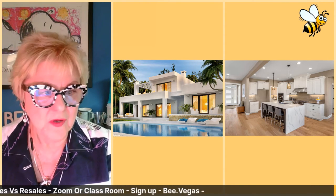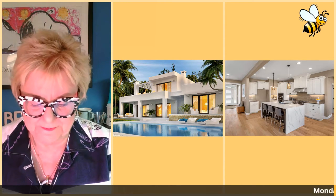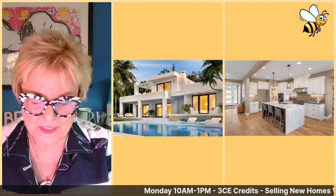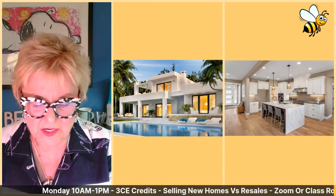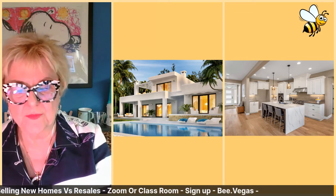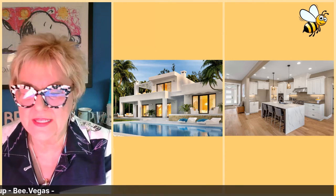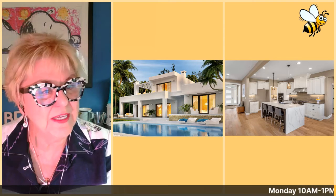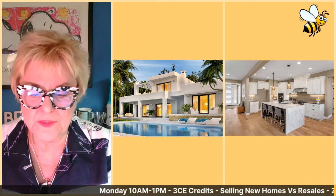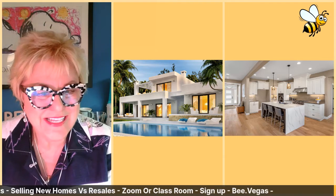Scenario one: use circle prospecting when your buyers missed out on a multiple offer situation. This involves calling the homeowners who live near the house your buyers missed out on. It provides an opportunity to strengthen your relationship with your buyers by going the extra mile. The conversation with the buyers could go something like this: 'I know you're disappointed and I'll do everything in my power to find you the perfect home. I plan to reach out to owners of homes near the one we missed out on to see if they know someone who would like to sell or consider selling.'